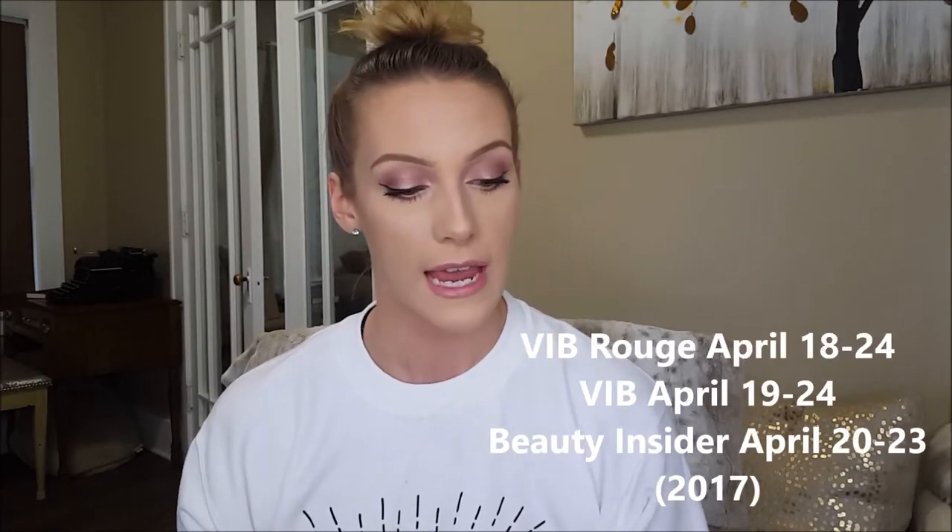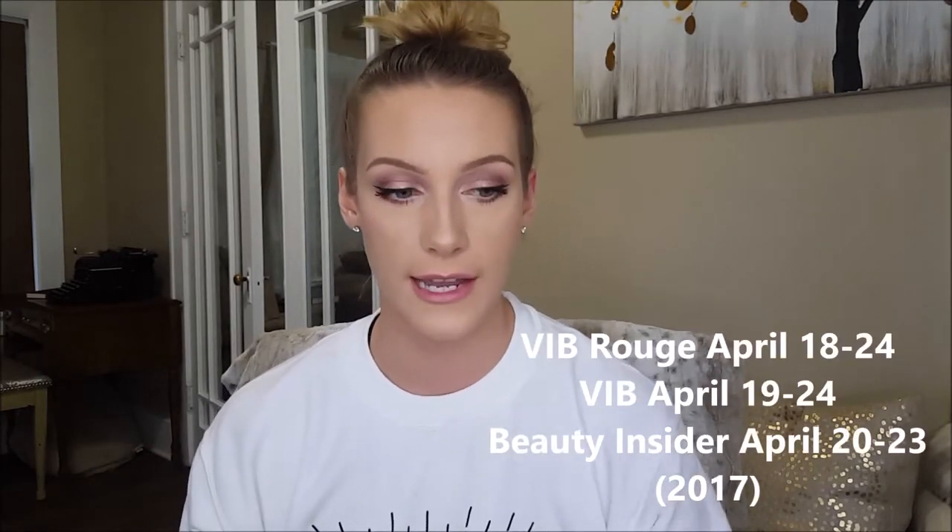Hi guys, welcome to my channel. My name is Cassie and today I'm going to be sharing with you my recommendations for the upcoming VIB sale at Sephora. This is their spring sale and it is 15% off for VIB and VIB Rouge members and 10% off for Beauty Insiders.